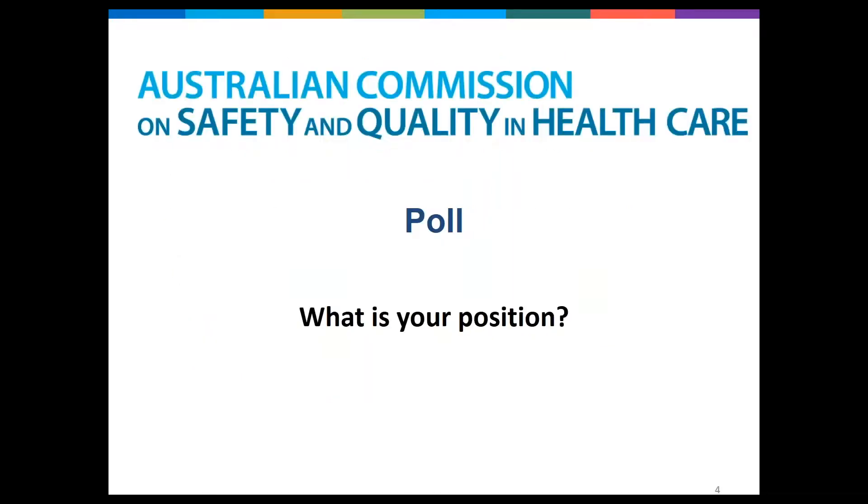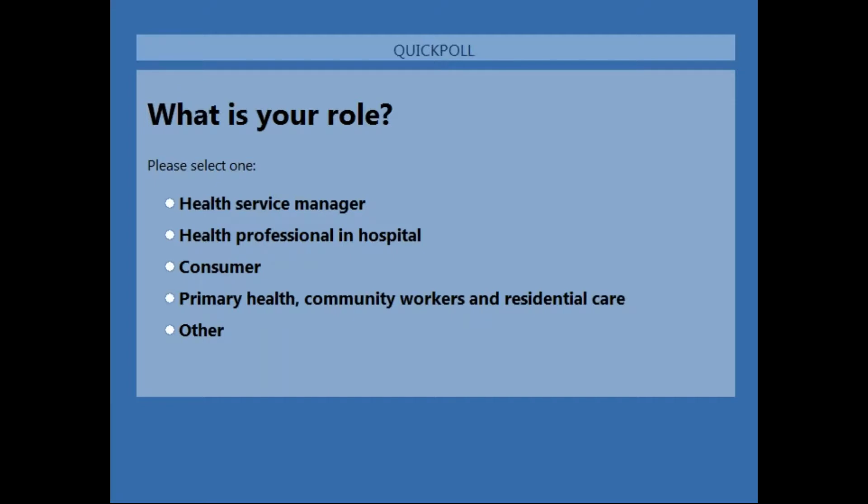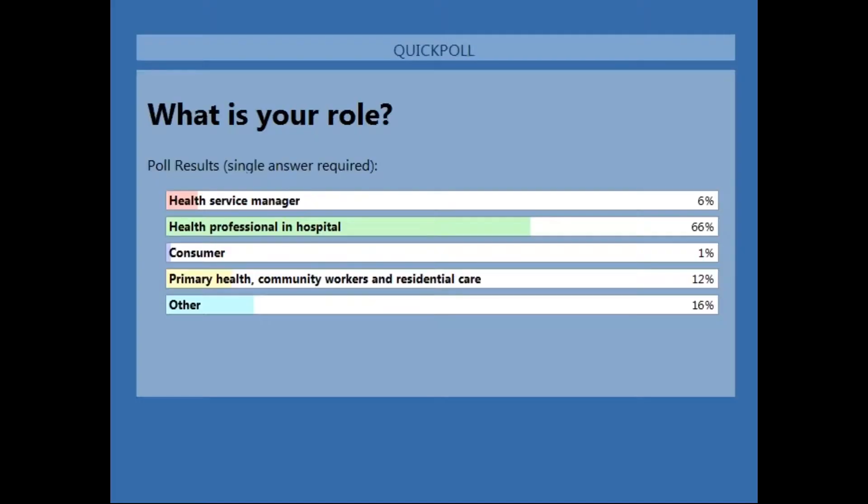First of all we're going to ask you a poll: what's your position? So far we've got the majority of people being health professionals in hospital, we have some health service managers, we have a few consumers, some people from primary health and community, and also some others. Thank you for that.